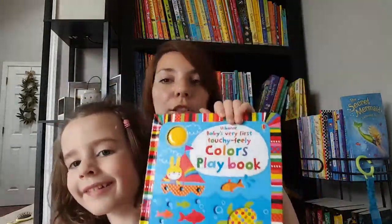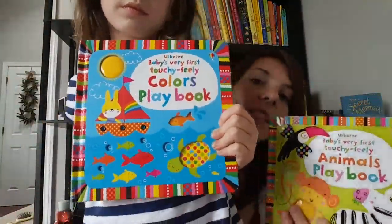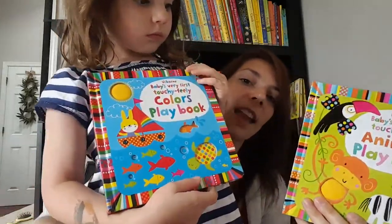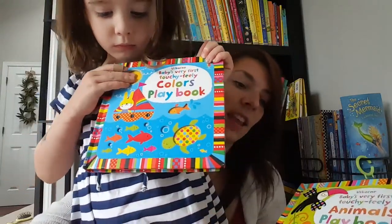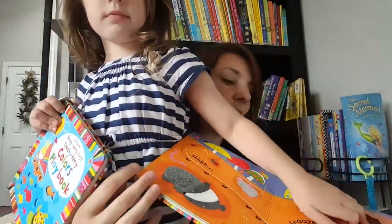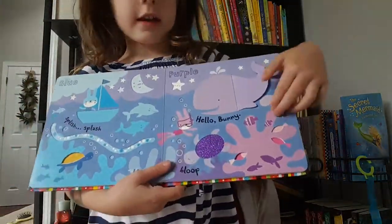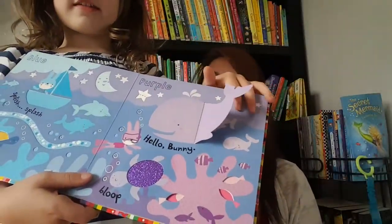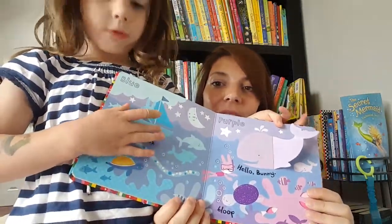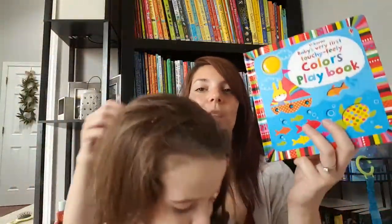This is our Colors Playbook. We've got a colors playbook, an animals playbook, and a farm playbook. These are fantastic — they have a little bit of everything: textures, finger trails, cutouts, velcro, and flaps. There's even a squishy element. These playbooks are awesome because they have a little bit of everything to keep kids busy. Each page is a different color.